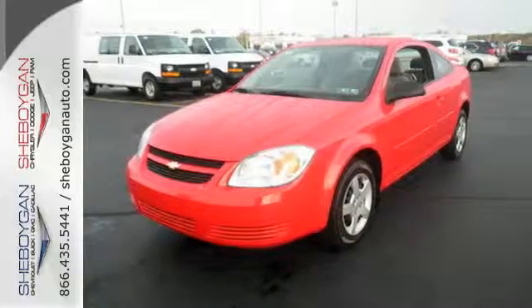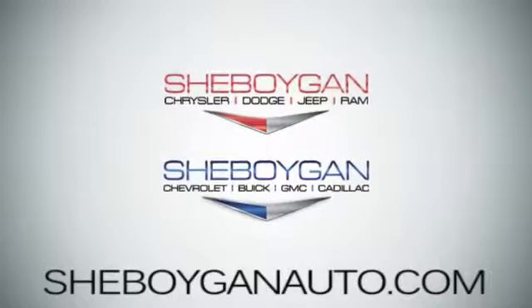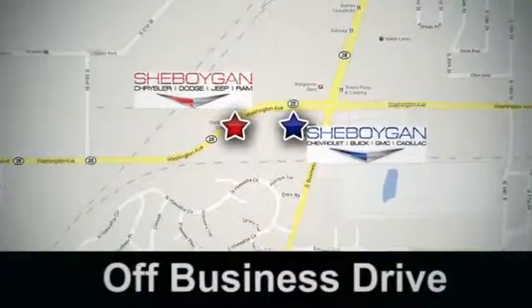See it for yourself today. Come see us at Cheboygan Auto — eight brands in one location, off Business Drive in Cheboygan, Wisconsin.